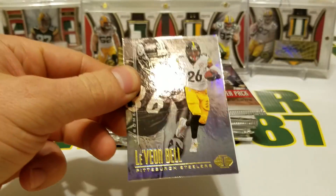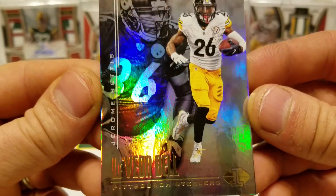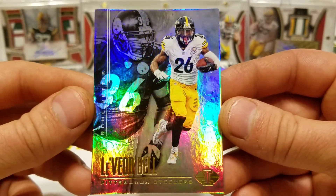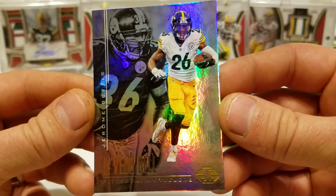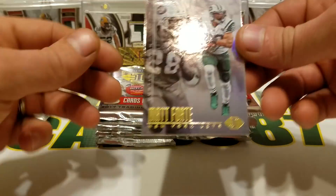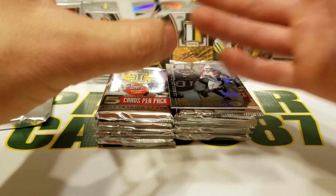Check this stuff out — this is Le'Veon Bell but you've got Jerome Bettis in the background, which is really cool. When I first opened it up, I was really impressed. It looks like some old school Gold Standard or maybe some Flair — it's got a little Flair Showcase flavor to it. I really like it.